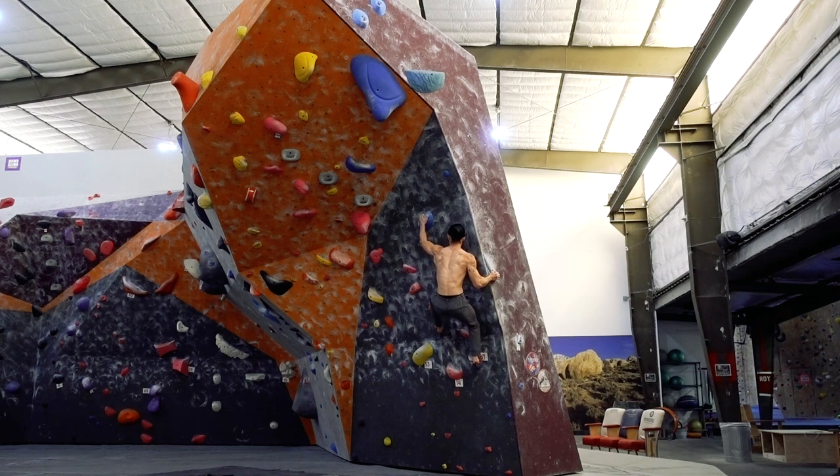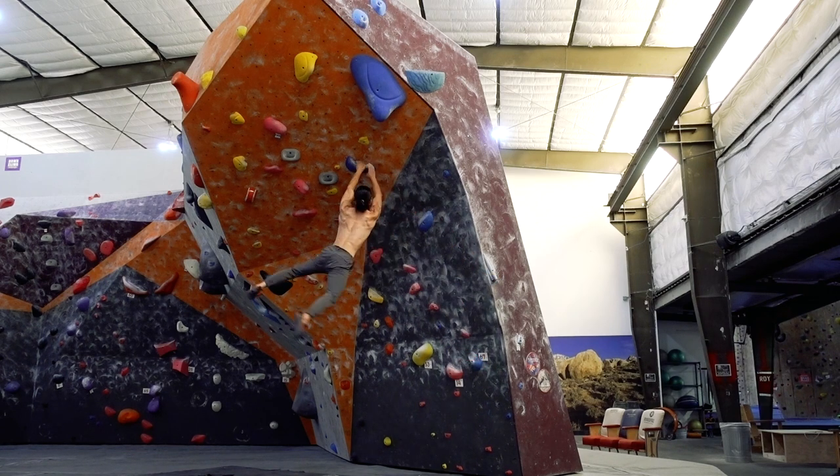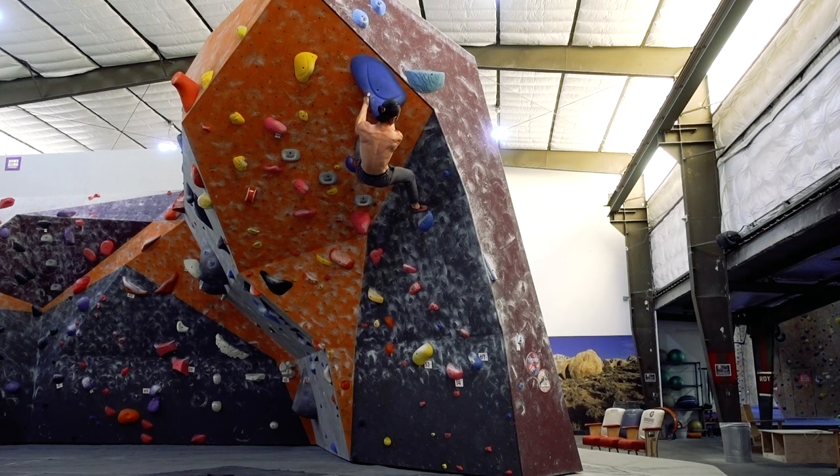The best advice I can give for dynos is: don't hesitate. Set up and go. The more you think about it, the more variables you introduce into a relatively straightforward movement.